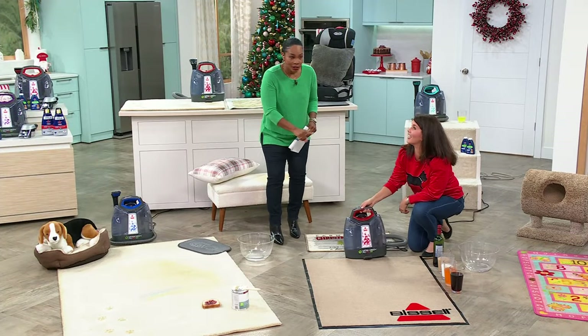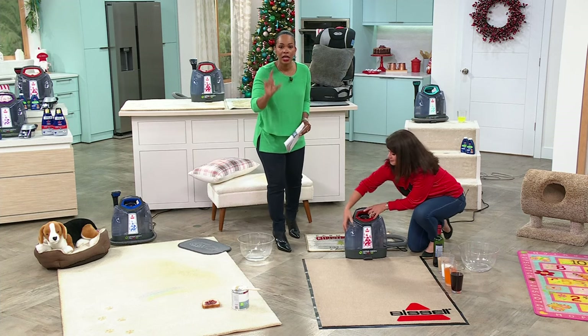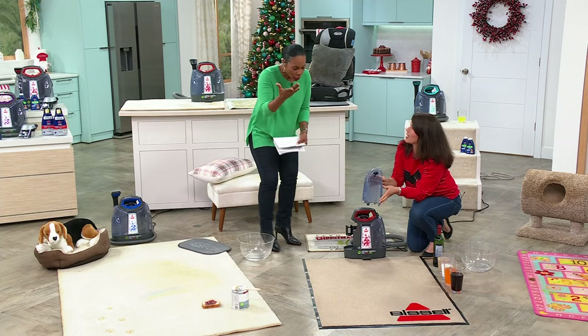Speaking of the cleaner — you see Jenny Vaughn down here — you're actually getting cleaner included. We're going to get you started with cleaner, and when you need more, we do offer a two-pack of the full-size cleaners on HSN.com.